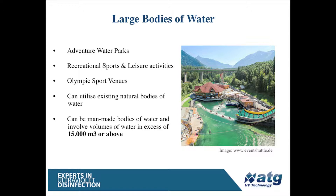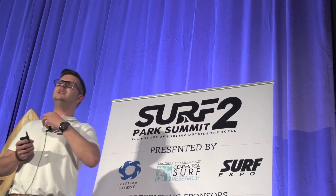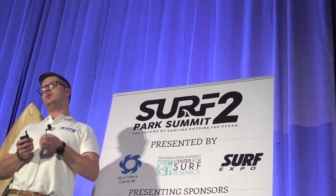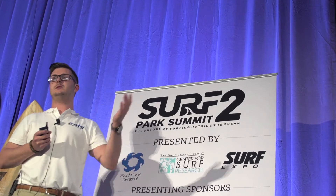They can be semi-manmade, they can be purely manmade — 100% manmade — or, for example, as in the last presentation, used in the ocean. So when you're considering a surf park, one of the biggest aspects is the water quality and the treatment of that water quality, as Scott mentioned.